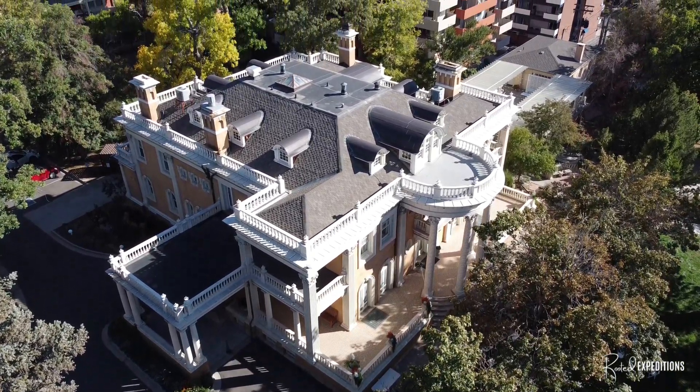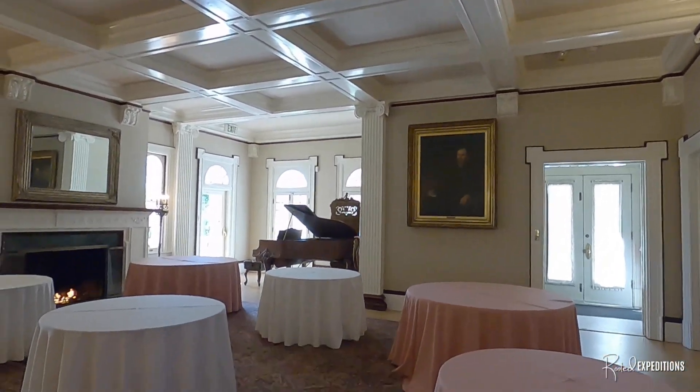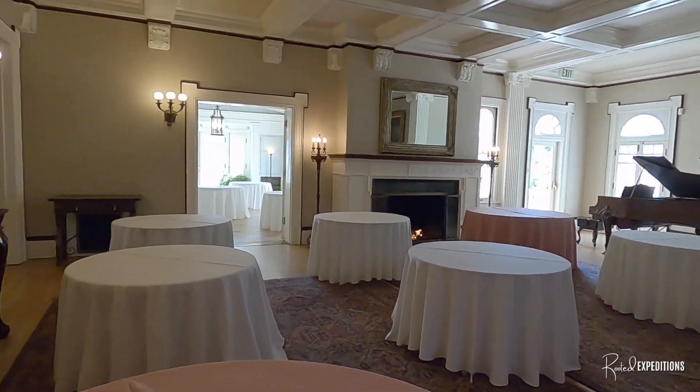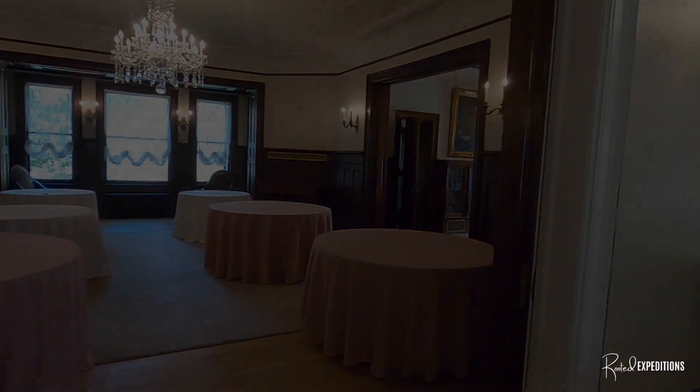We were granted only a limited time to explore this mansion before a big wedding. So let's just dive in and take a look around to see what the inside of this four-story mansion has to offer.